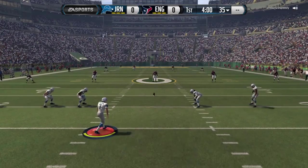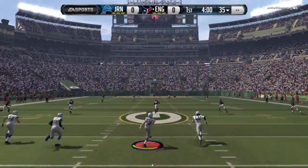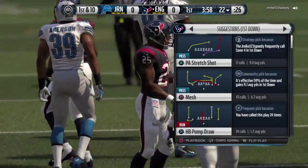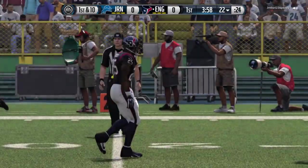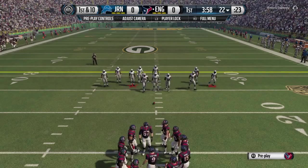The Texans come into play here after getting their season off on the right foot with a win in the opener last week. And now with the home crowd behind them, they look to be in good position to make it two wins in two tries. Now we'll take you out to Lambeau Field, where Jim Nance and Phil Simms have the call.